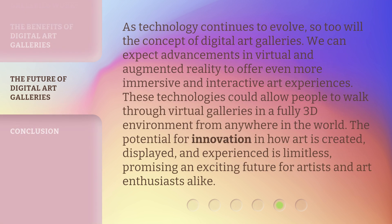As technology continues to evolve, so too will the concept of digital art galleries. We can expect advancements in virtual and augmented reality to offer even more immersive and interactive art experiences. These technologies could allow people to walk through virtual galleries in a fully 3D environment from anywhere in the world. The potential for innovation in how art is created, displayed, and experienced is limitless, promising an exciting future for artists and art enthusiasts alike.